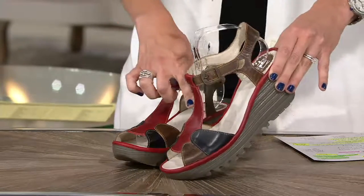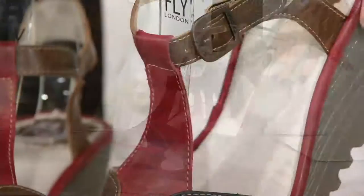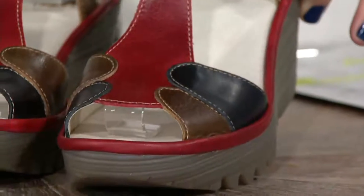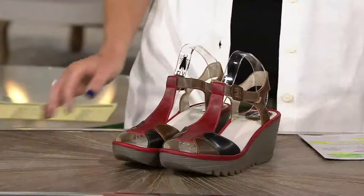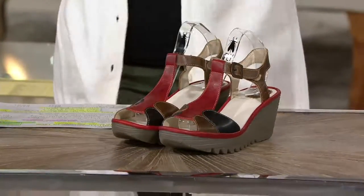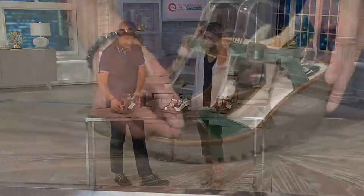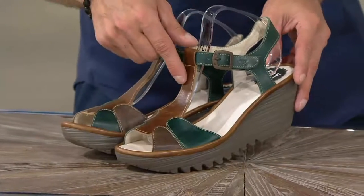So looking at the colors: we have the red, then we have the white, and then we're calling this one the petrol. The petrol has three colors — a little bit of taupe, the petrol, and then the camel coloring.